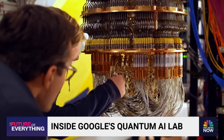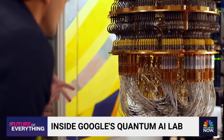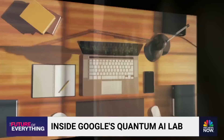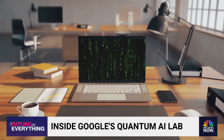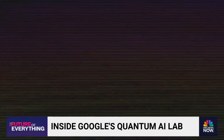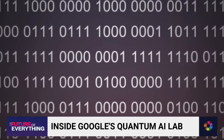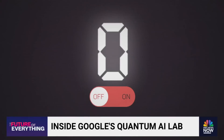Before we try to tackle the mind-boggling question of what a quantum computer even is, here's a quick crash course on how it works. In classic computing, behind everything on our screens, our phones, our CPUs, is a code behind a code that basically boils down to either a one or a zero — on or off. And that's a bit.